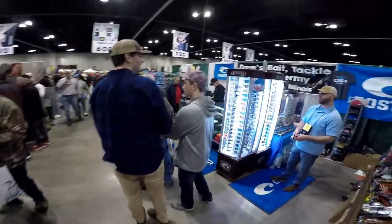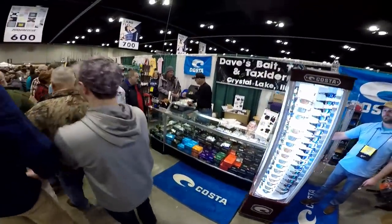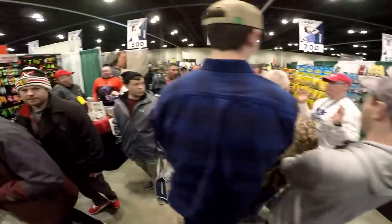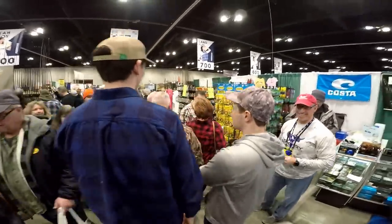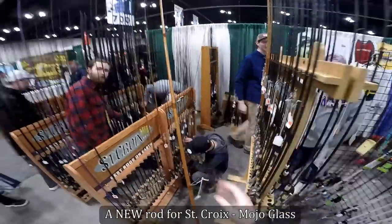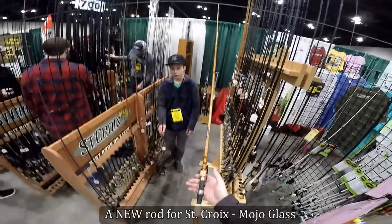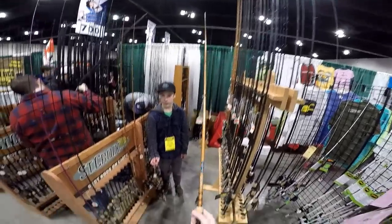I taped a little bit of everything because I love you and I want to show you a flavor of what the entire event looks like, but I personally don't care about anything I've shown you so far — I came to see the fishing tackle. So let's start looking at some rods and reels, because I'm nine minutes into this video and haven't shown you anything nice yet.